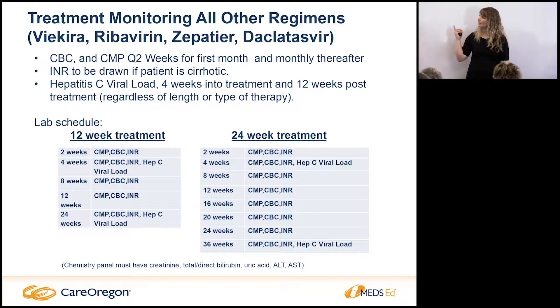Exciting news: later this summer we're getting another regimen that's supposed to be pan-genotypic — able to treat all genotypes — and I think it may also be just one pill a day, also from Gilead. The field is moving so fast, which is kind of fun because I'm always having to learn new things.